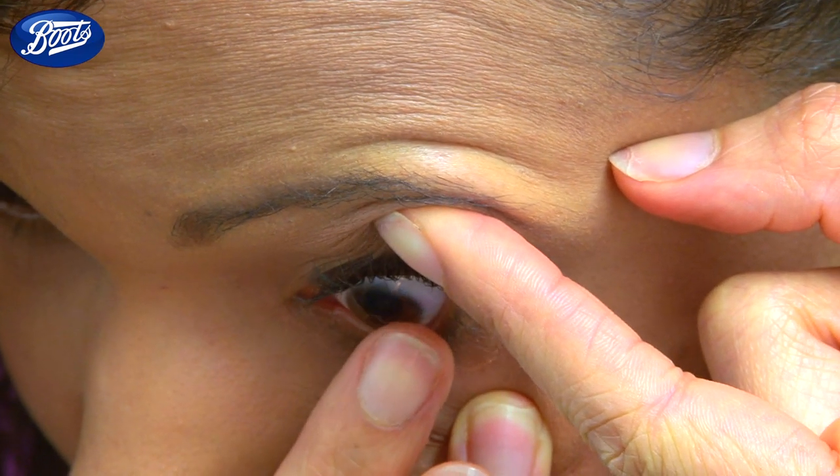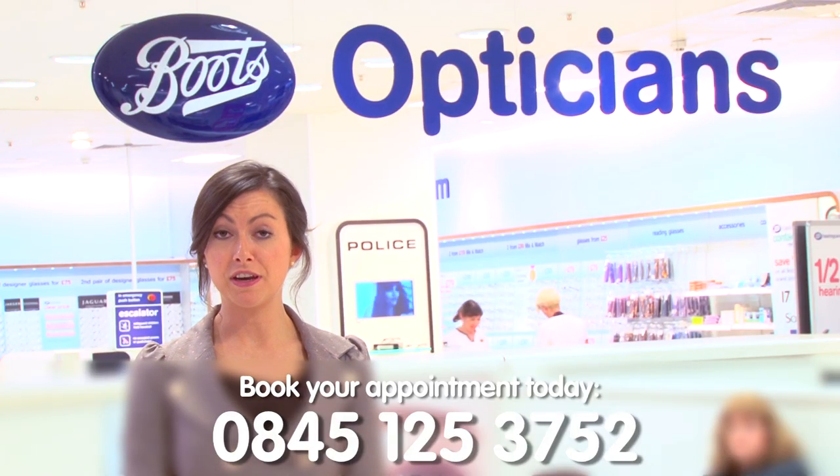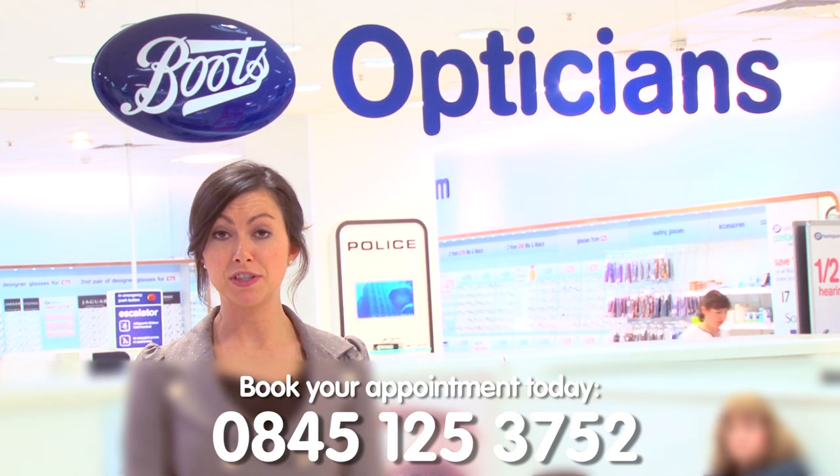So Rebecca, you've done really well. You've managed to put them in and take them out quite comfortably yourself. Are you feeling okay about taking your lenses home today? They feel comfortable. At the end of the assessment, if you are suitable for lenses and you have an up-to-date glasses prescription, you can also have a free contact lens trial. Contact lenses don't have to cost a fortune either, and with our monthly subscription you could pay as little as £4.50 per month.